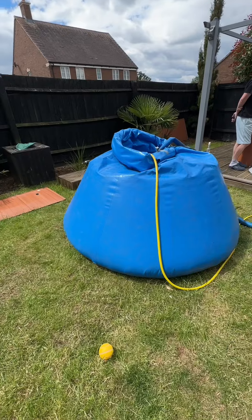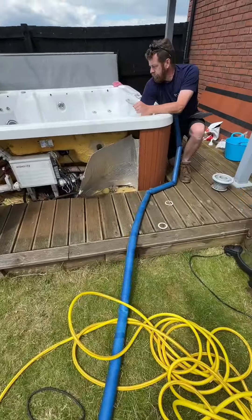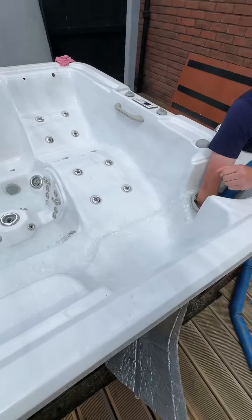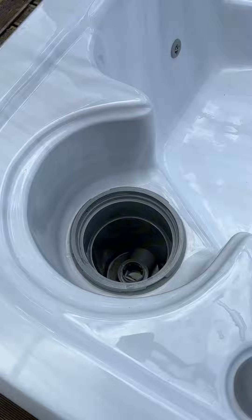Putting all the jets back in. And there's the blue bag — remember this. This is where we pump all the water and fill the tub with clean, sparkly, fresh, lovely water. Always fill through where the filter lives — saves airlocks. Look how satisfying this is.